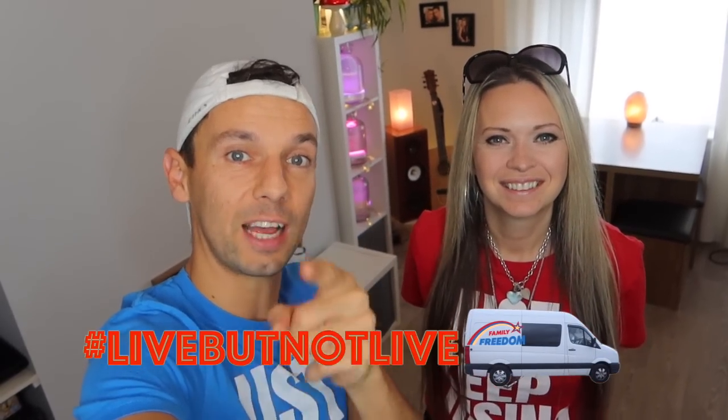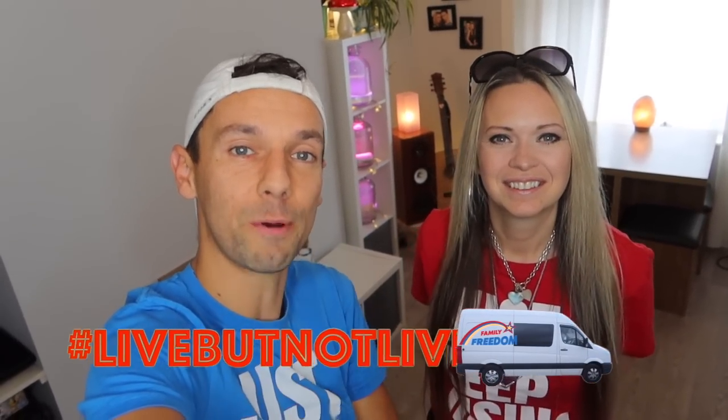What's happening, Free Gang? We are coming to you live — well, we're not live — from our home here in London on another fantastic day. We've got another fantastic video for you guys. Before we get started, let us know where you are in the world with the hashtag live or not live in the comments. We love hearing from you guys.